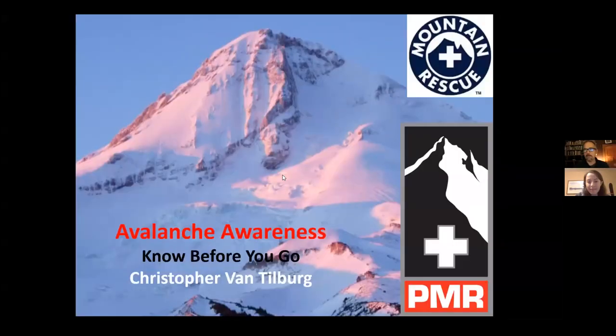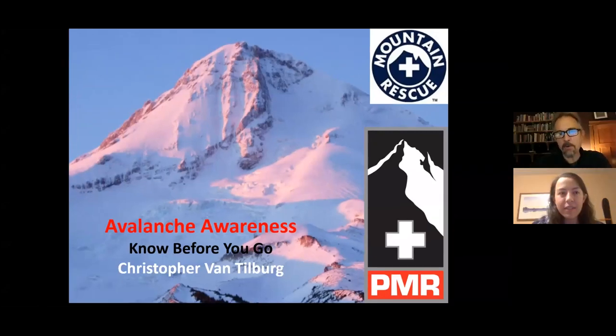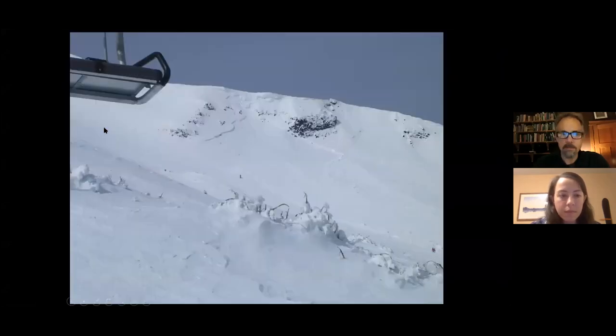I'm going to go through basically what I do before I go out ski touring or climbing a mountain. So let me get my screen shared — avalanches occur in the mountains year-round, and they sometimes surprise us and sneak up on us.